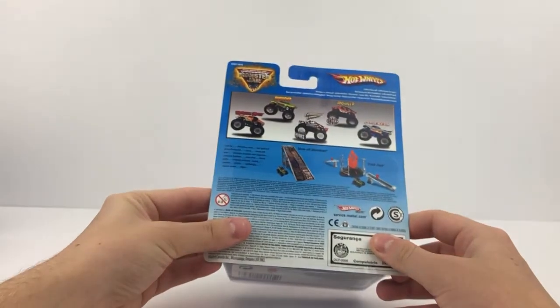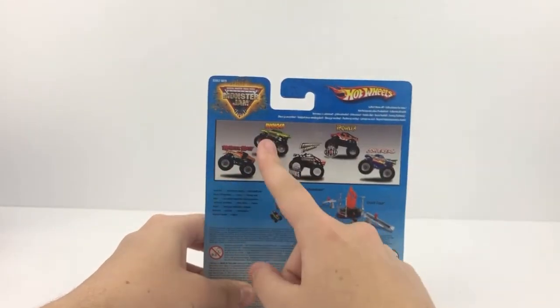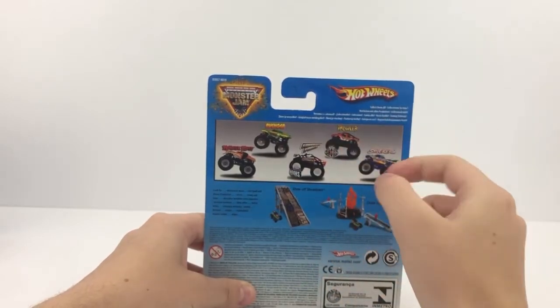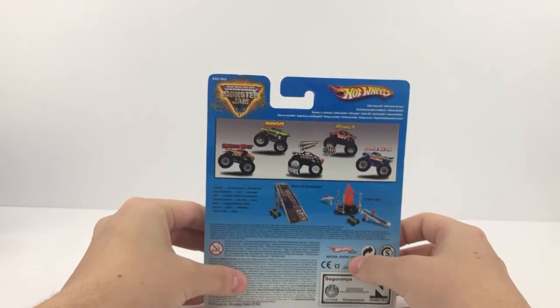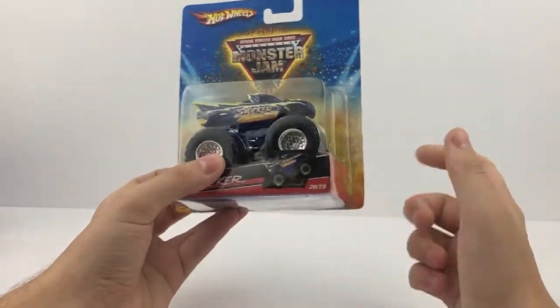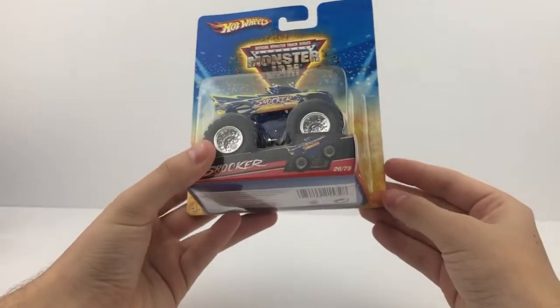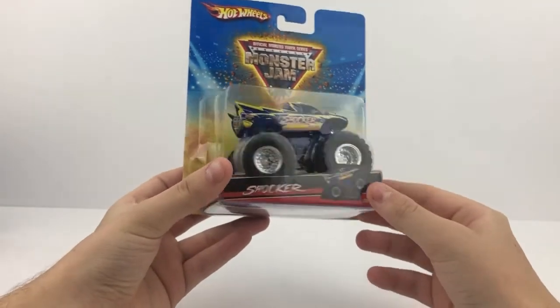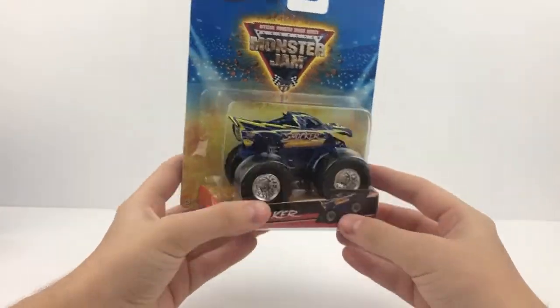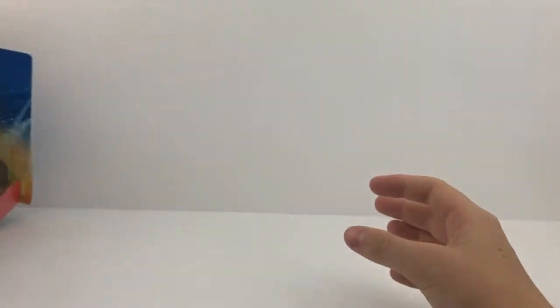Here's number five — a 2009 truck. On the card you have Monster Mutt, Avenger, Freedom Force with the hook, Shocks Prowler, and the 2009 Shocker. This is the 2009 Shocker — I did not actually have this one before. And this is the plastic-based version, which is awesome. There's number five — Shocker.